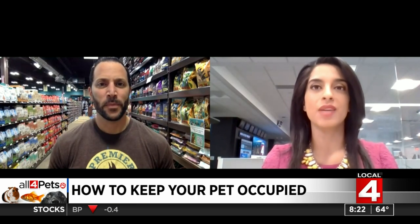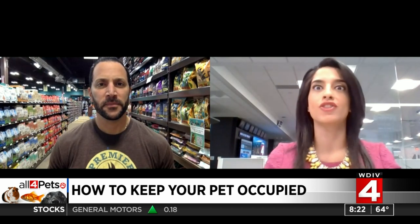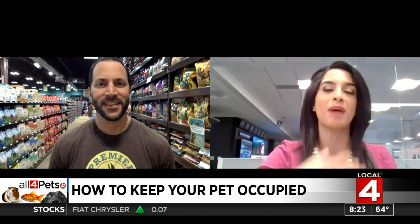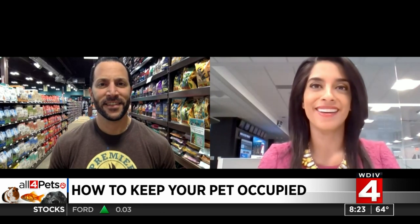Hey, I'm talking with Mike at Premier Pet Supply. A lot of us have been struggling with creating a routine while we're at home. We've seen those videos of meteorologists whose dog jumps into the shot, or people in Zoom meetings where the cat just strolls by behind them. Our pets are with us all day while we're working. You have got some tricks up your sleeve to keep our pets occupied.